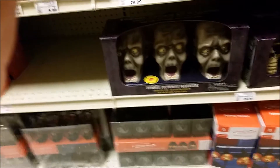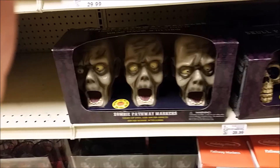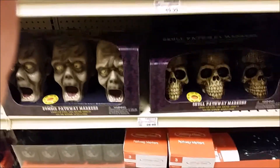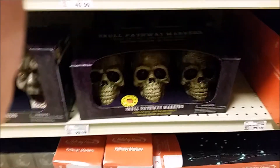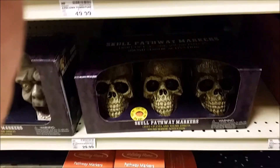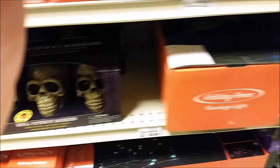There are some spooky monster pathway markers, pretty interesting-looking. Presumably they light up. And there's a nice skeleton pathway marker — I like the looks of that. Although I'm not so sure I'd put those outside, because people would probably steal them off your sidewalk as they go by.